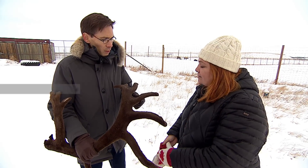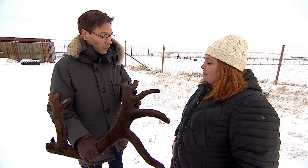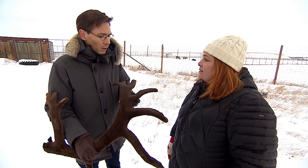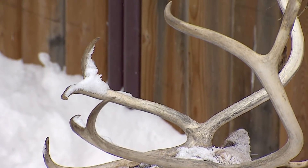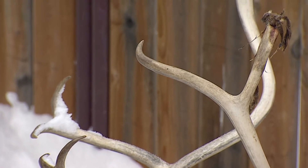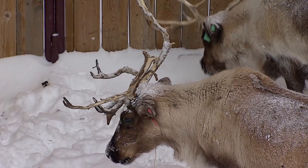One of the interesting things about the antler is the rate of growth that this organ has formed. As it's moving out of the skull, it's actually growing at a rate of one centimetre a day, if not more. This is hundreds of thousands, if not millions, of cells that are being generated very rapidly.